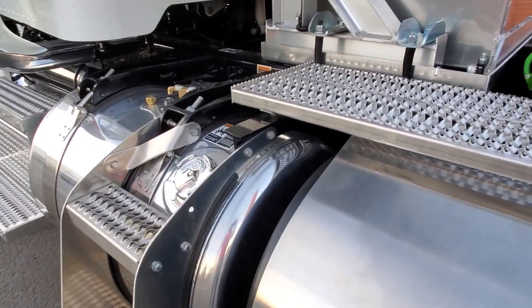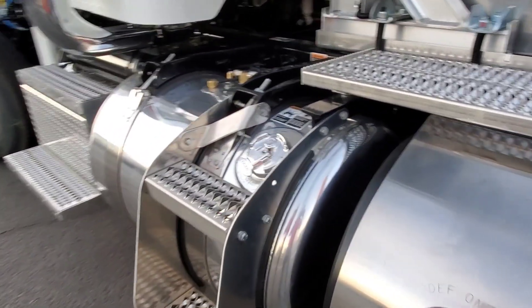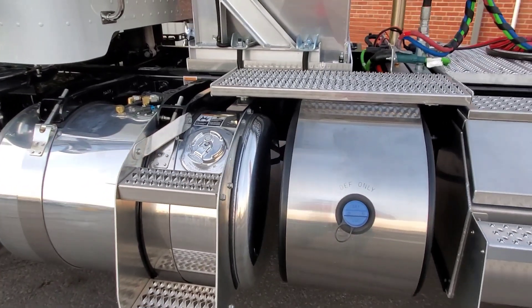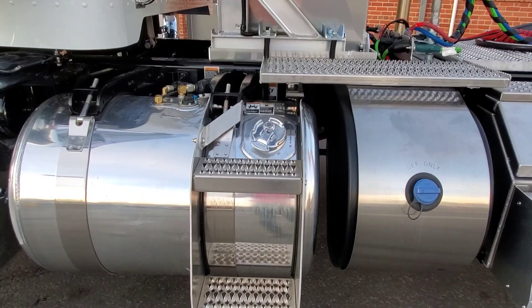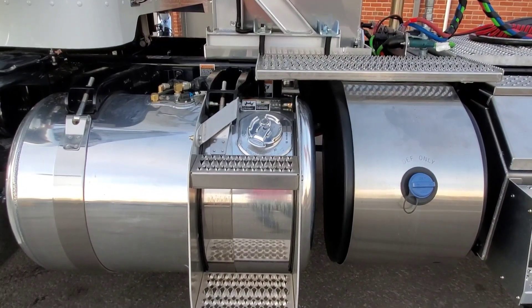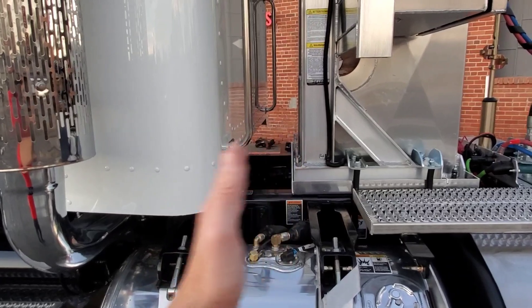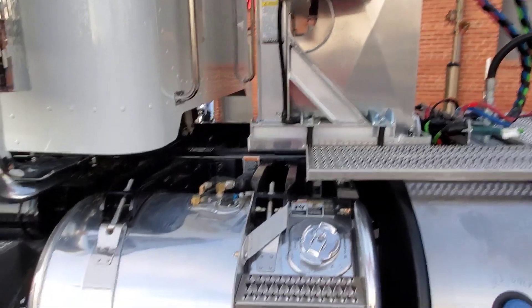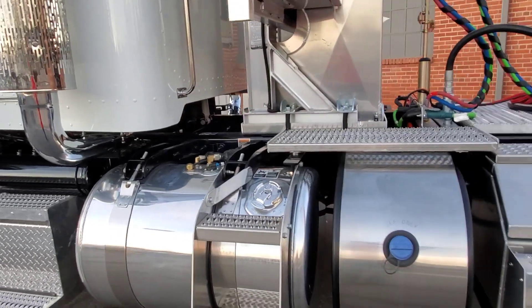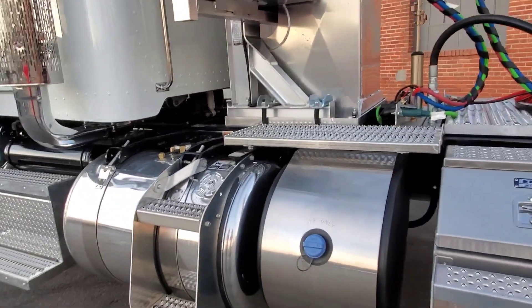One of the challenges I have when building a truck is I'd like to keep the DEF tank forward, but the problem is I can't put steps on this side unless they're within 18 inches of the back of the cab. So if I put a DEF tank here and scoot the fuel tank back, they won't let me put steps on there — we have to buy them aftermarket, which is outrageously expensive.